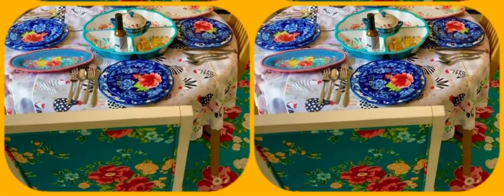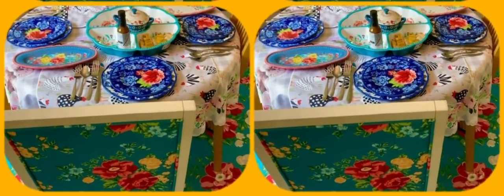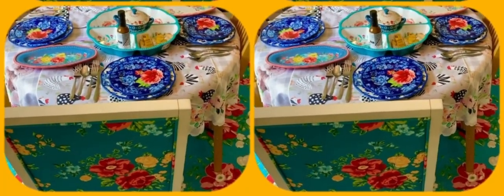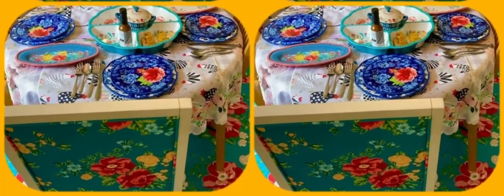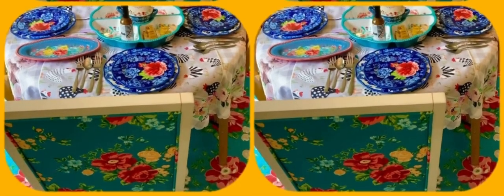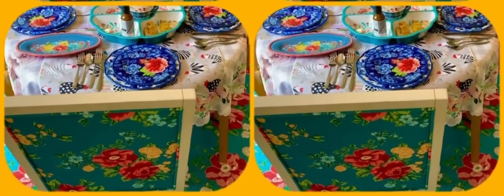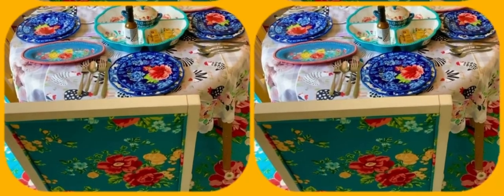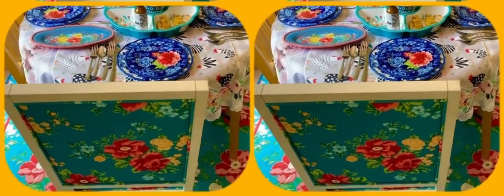Happy Mother's Day everyone! I have the table set. I got another Pioneer Woman rug that's bigger for the dining room, and the other one that was in the dining room is now in the living room. I also got a couple of Pioneer Woman dining chairs — the other two are just regular oak that came with the table.